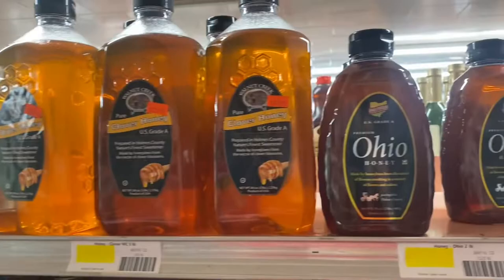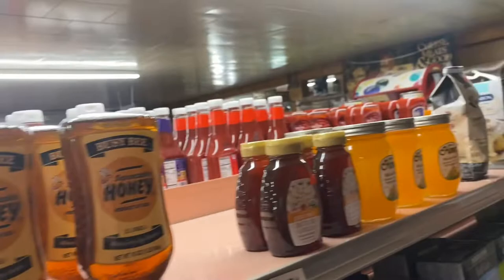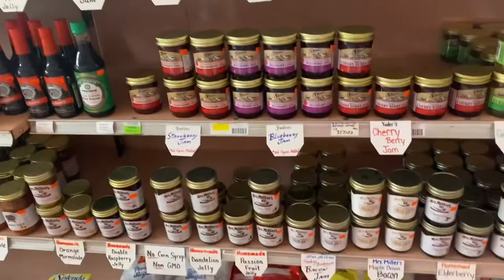Looks like Ohio honey too. They sell here like all kinds of honey. And then there's all kinds of jellies too.